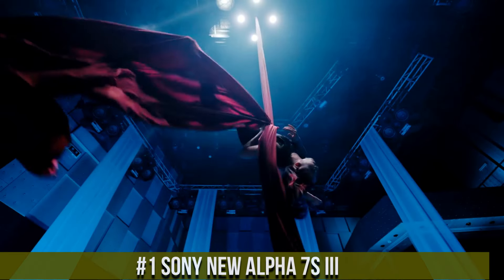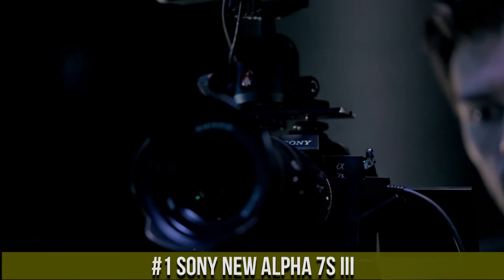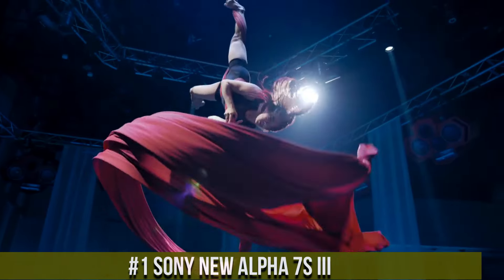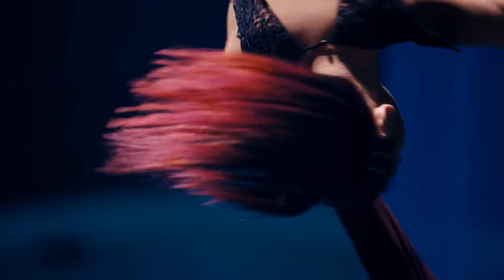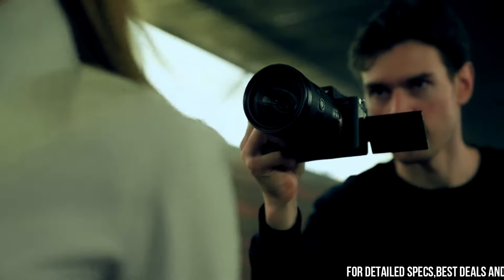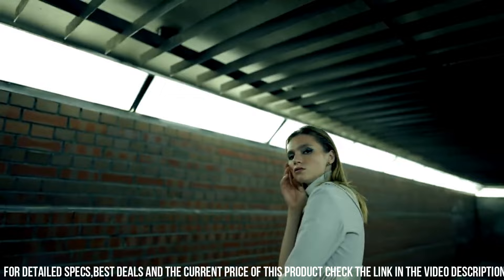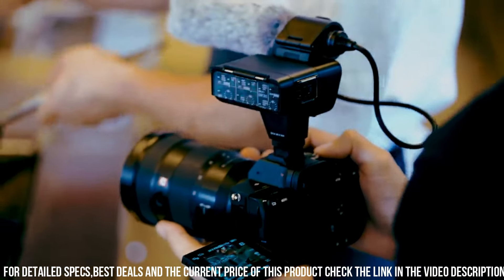Number 1: Sony new Alpha 7II, a top-performing full-frame mirrorless camera designed for professional videographers and photographers who demand the best in terms of performance, features, and image quality. With a 12.1-megapixel sensor and advanced autofocus system, the camera delivers stunning image quality with exceptional low-light performance and dynamic range.